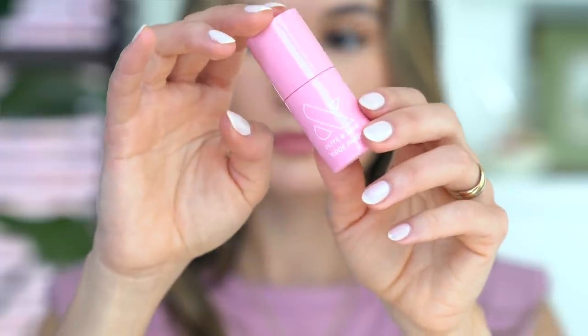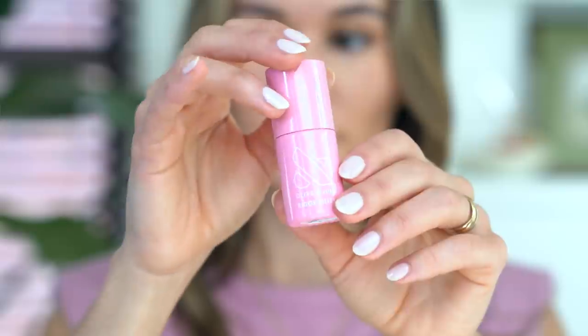In terms of helping my actual manicures and my nail polish last longer, this has been a recent discovery that has really, really helped. This is the Olive in June Ridge Filler. It's just like a primer that really evens out the surface of the nail if you have any ridges or any dents, and this just really helps keep things nice and smooth.